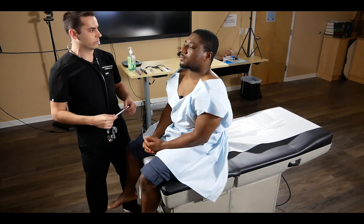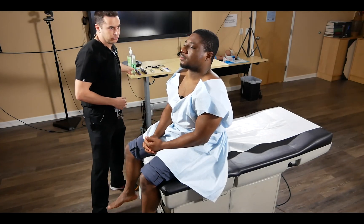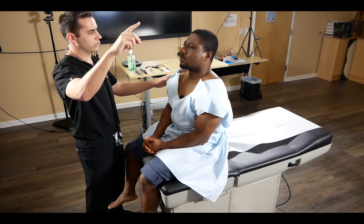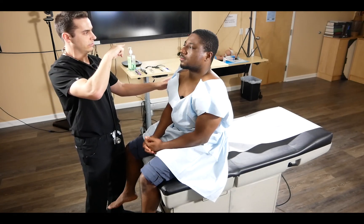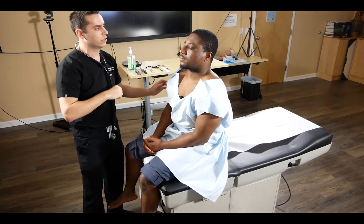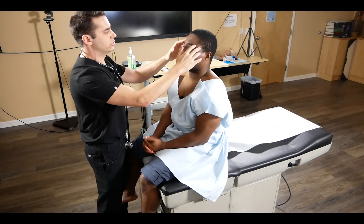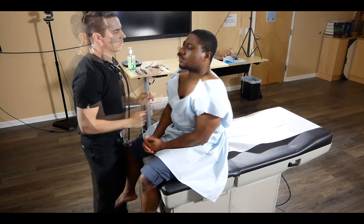We transition to cranial nerves three, four, and six — we instruct the patient to follow our fingers with their eyes while keeping their head straight and confirm they're able to follow. For the trigeminal nerve, cranial nerve five, we assess sensation: we ask the patient to close their eyes and let us know if sensation is equal on both sides of the face.